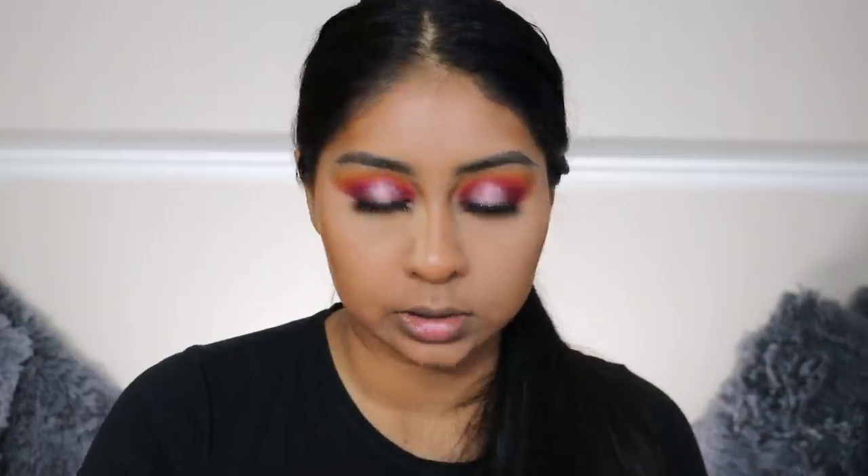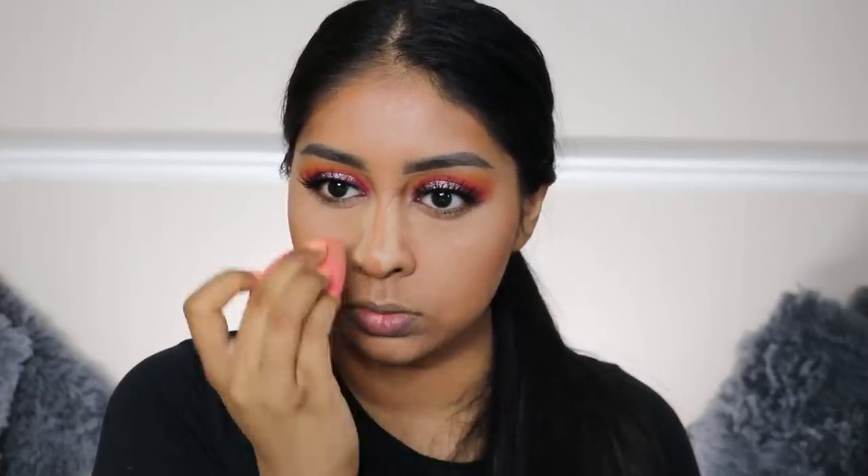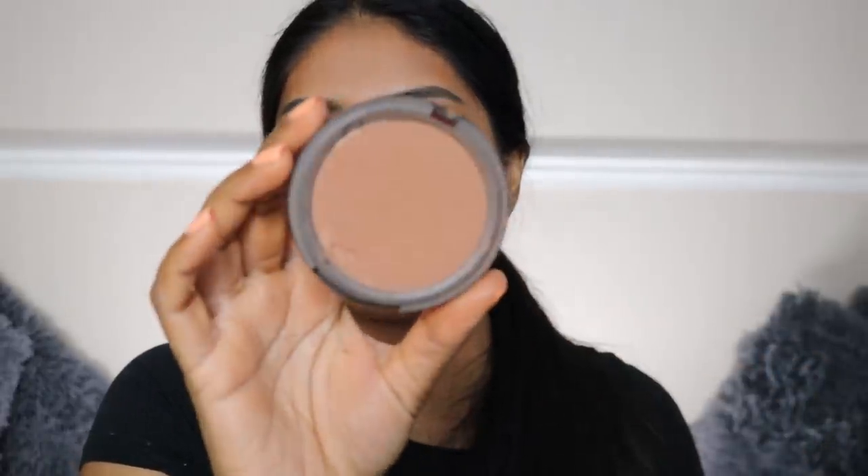For setting powder I'm going to use my NYX Can't Stop Won't Stop Powder in Medium - just a bit of baking. I also like to bring it close here on my nose just to pinch it a little bit. I haven't used this one in a while so I'm going to use my Top Shot Bronzer in Salute.